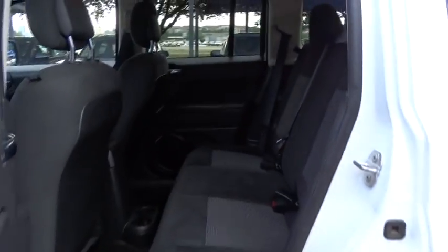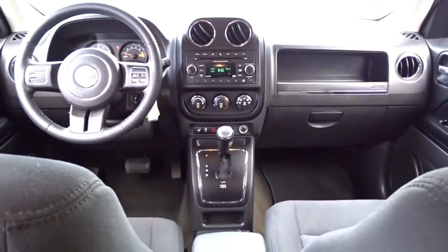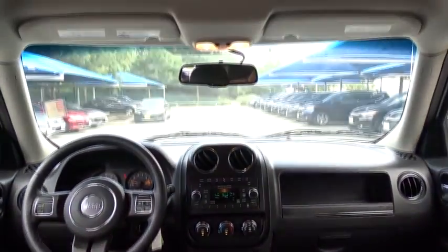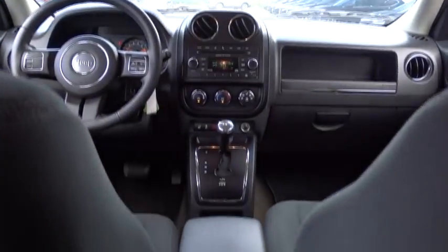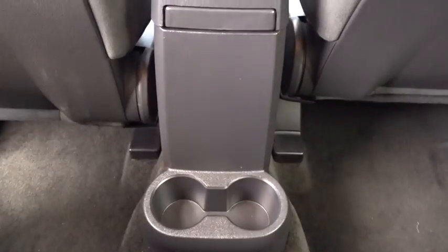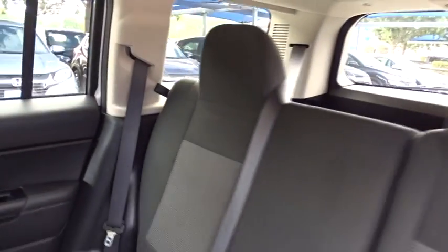Here are some of this vehicle's great options. This vehicle is Carfax Certified One Owner and qualifies for the Carfax Buy Back Guarantee.